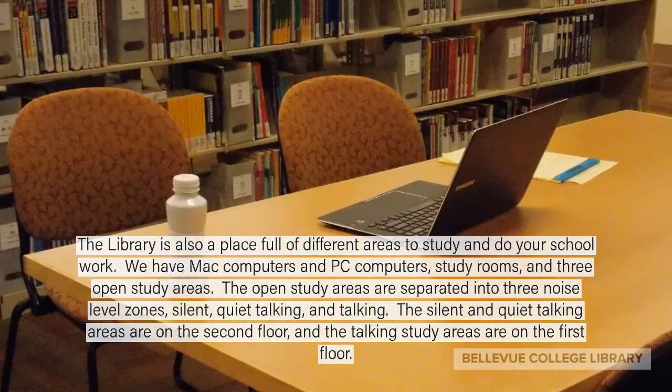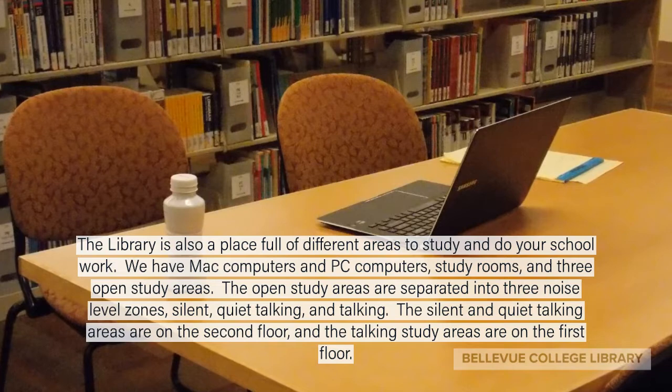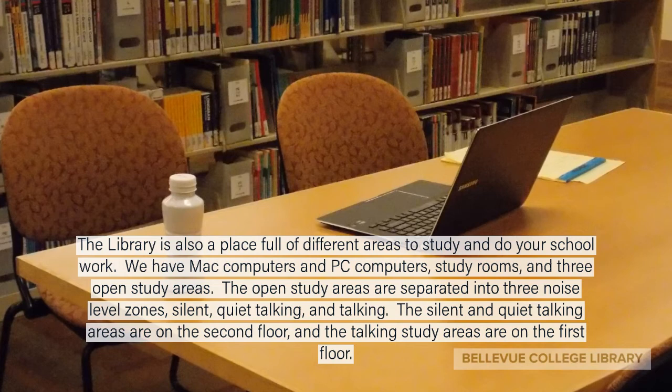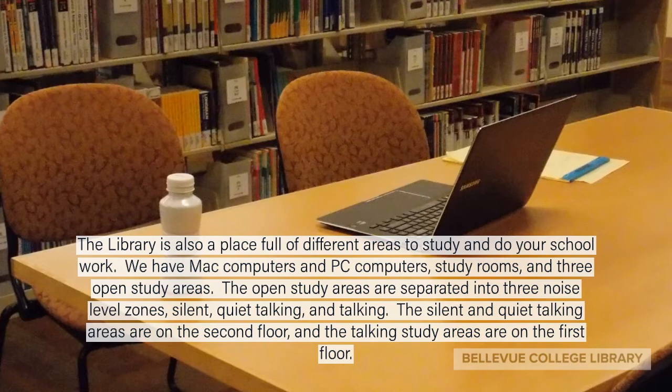The library is also a place full of different areas to study and do your schoolwork. We have Mac computers, PC computers, study rooms, and three open study areas. The open study areas are separated into three noise level zones: silent, quiet talking, and talking. The silent and quiet talking areas are on the second floor, and the talking study area is on the first floor.